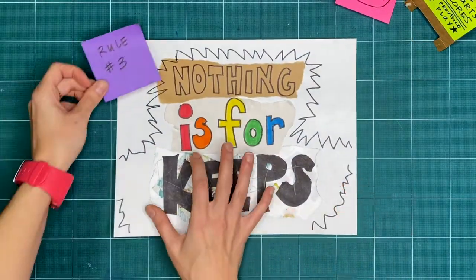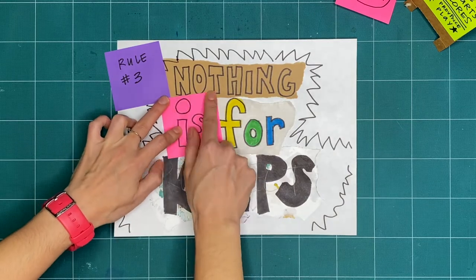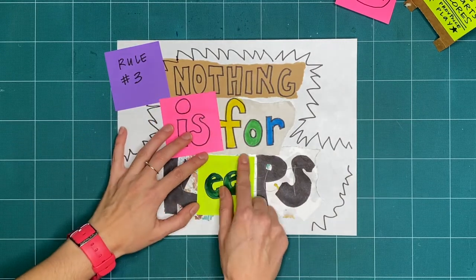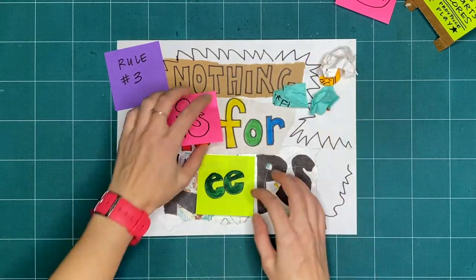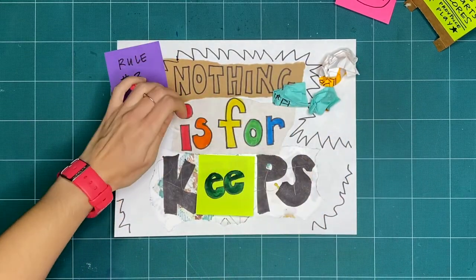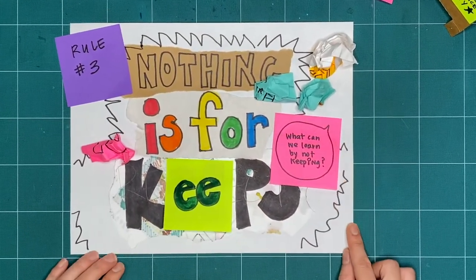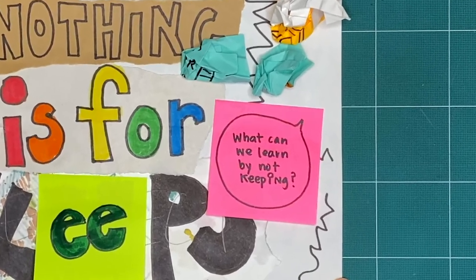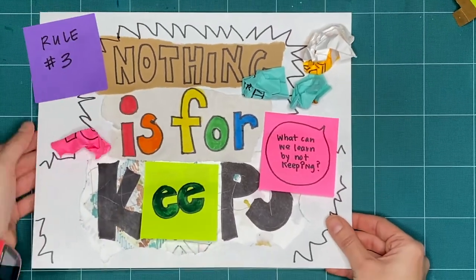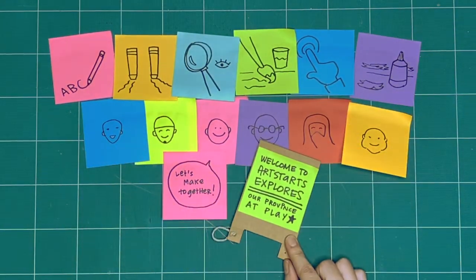Rule number three is nothing is for keeps. Everything we make together is a test, or a draft, or creative playtime — we're just trying things out. What can you make or try today and then take apart or recycle? What can we learn by making and not keeping? These are our three rules for when we explore together every week. Okay, what will we explore together this week?